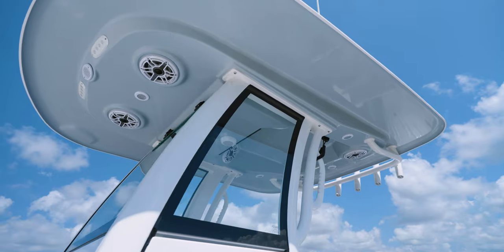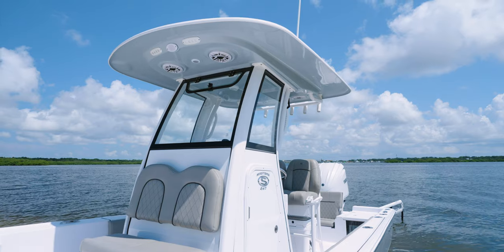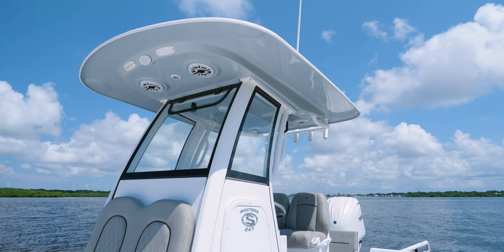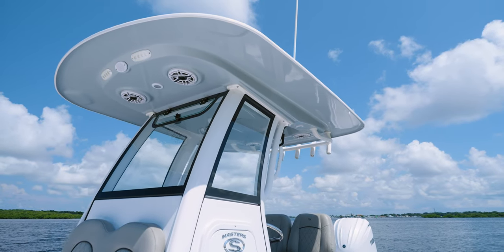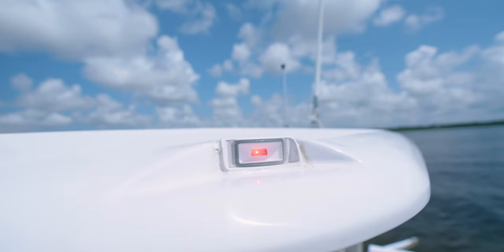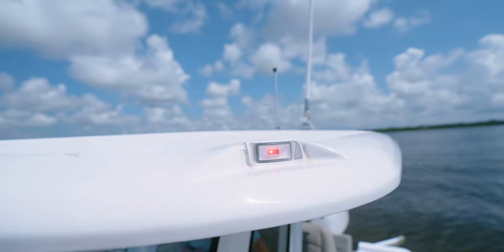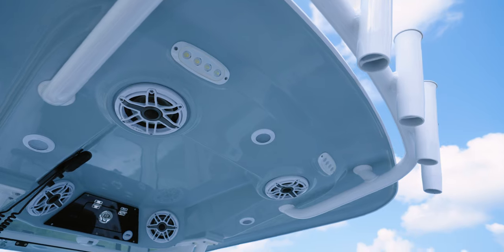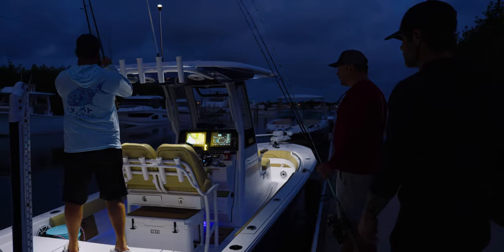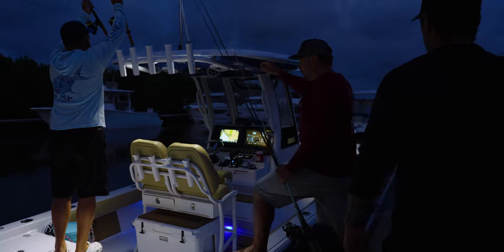The new hardtop frame swoops up from the console. The D-tubing design provides immense support and structural integrity. We've packed this top with amenities that will quickly become must-haves for you and your family. On the top side: integrated navigation lights that get the light completely off the deck and out of the way for an obstruction-free installation, six speakers perfectly positioned for delivering high fidelity to all on board, spreader lights for those early mornings and late night trips, and rocket launchers across the back for five rods.